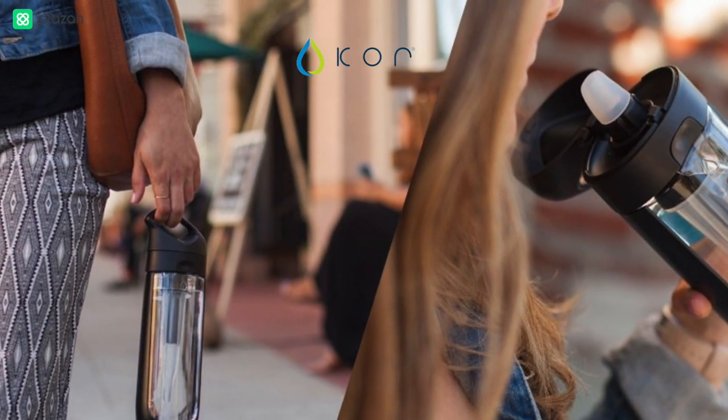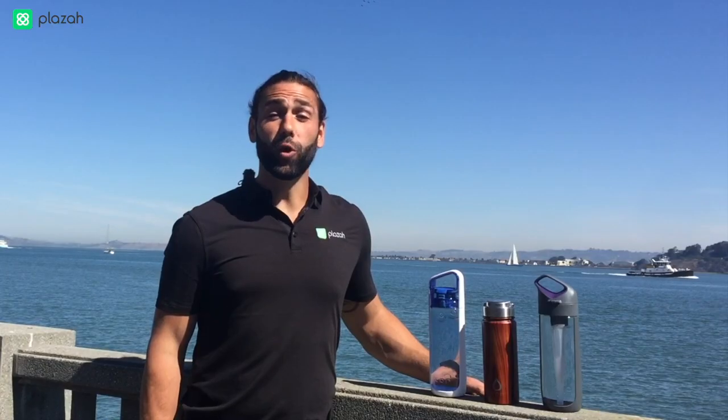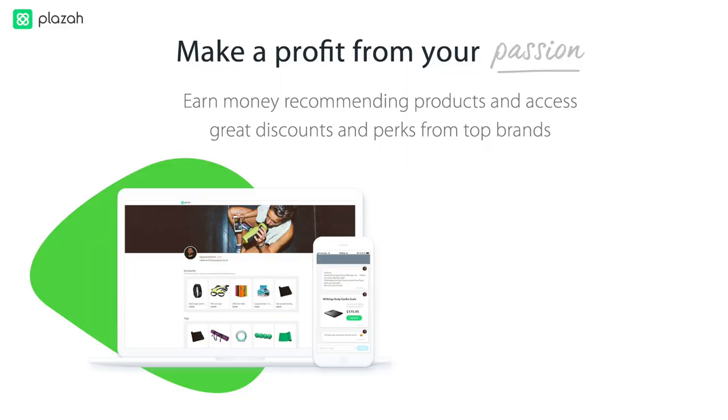Today we'll show you some of the CORE products, how much you can make selling them, and why your clients will love them. Remember that PLAZA is a place you can make money recommending top products and give tailored discounts to clients and friends. Signing up with PLAZA is free, fast, and you can use it on your desktop or mobile phone.